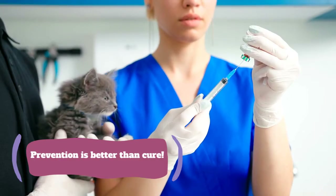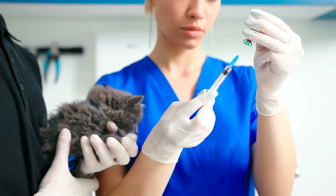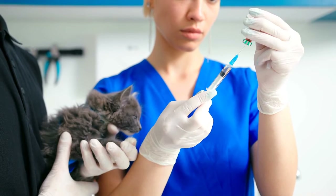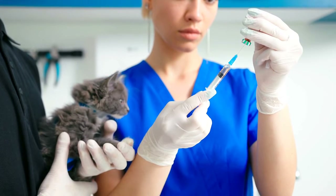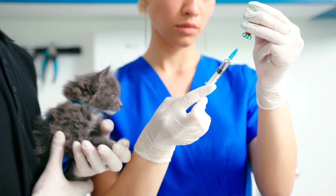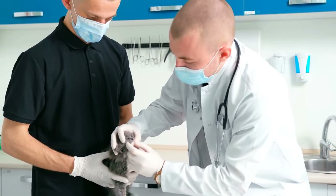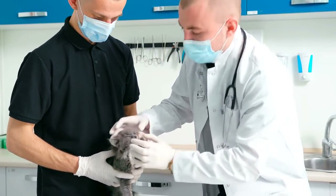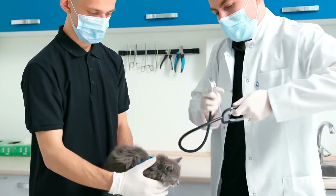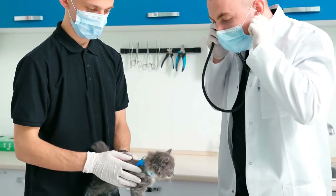As with most illnesses, prevention is almost certainly better than cure. Vaccinations against FPV can begin when kittens are around 7 to 9 weeks of age. They should then receive booster vaccinations at 12 to 13 weeks and 16 to 18 weeks. If you are re-homing an older cat, check with the shelter or current owner when it last had an FPV vaccination. If you are in any doubt, consult with your veterinarian to ensure that your pet receives the correct vaccination program for their requirements.